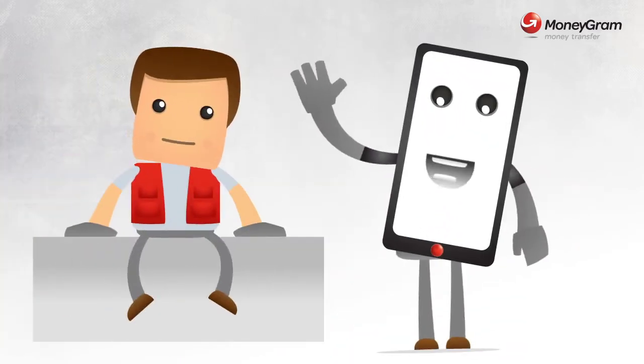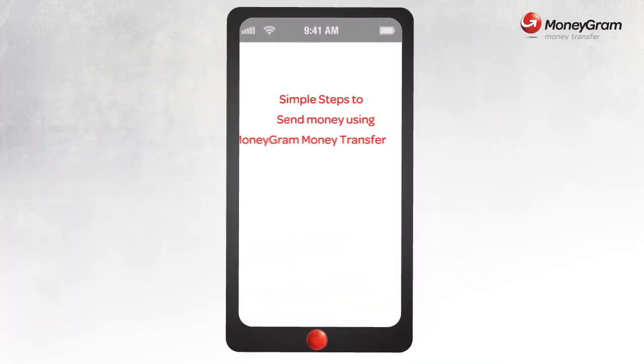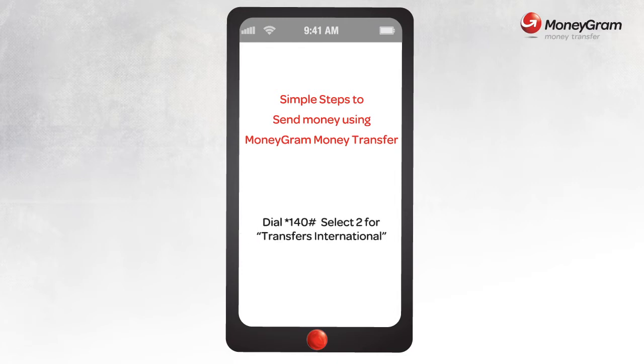Hello, I'm your mobile, your friend, remember? We're always together. Now sending money is so simple because I'm here for you. And I'll tell you what you need to do — dial star 140 hash and select 2.